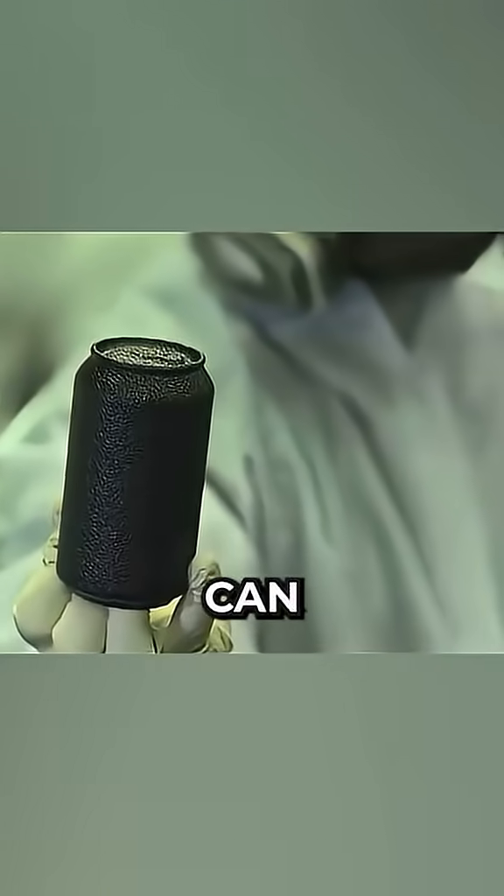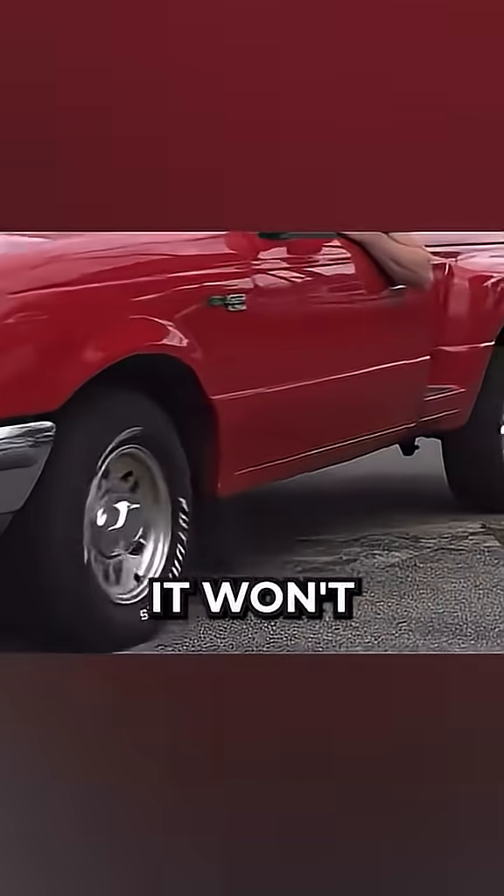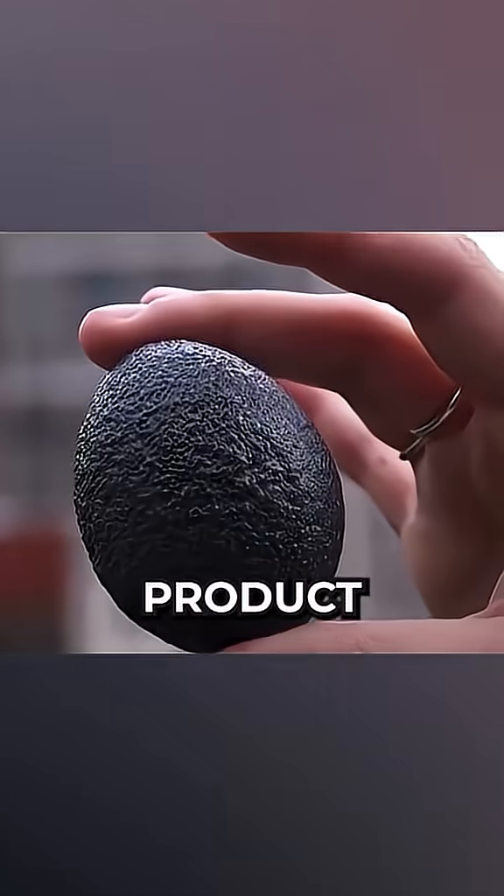Same goes for a soda can — a car can run over it and it won't even deform. And even an egg coated with this product won't break. You could almost play baseball with it.